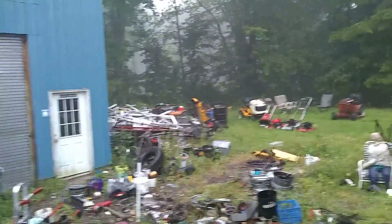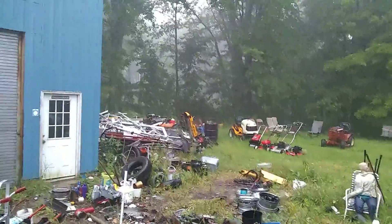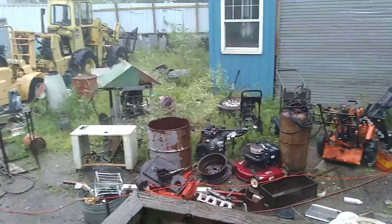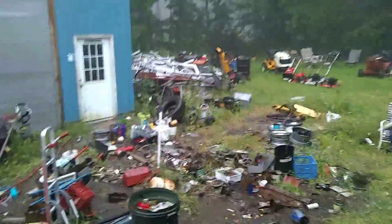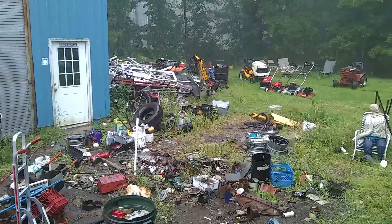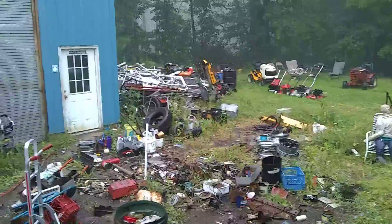We're getting ready for this big yard sale in three weeks or so. This is a junking pool over here in Poorville — hope everybody's having a good day. I'm actually stacking some of my batteries up over there too. This is a quick video because I don't want to get wet.